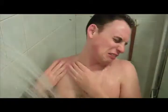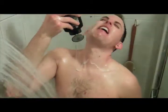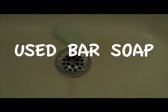Feeling dirty? Are your showers leaving you wanting more? Are you spending hours and hours scrubbing with body wash only to find you're coated with a sticky film? Try switching to used bar soap.